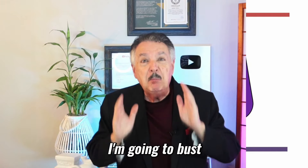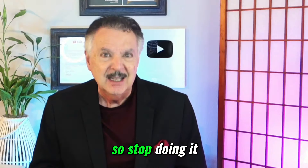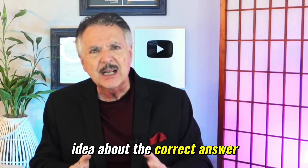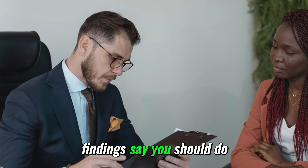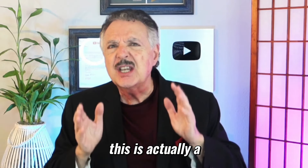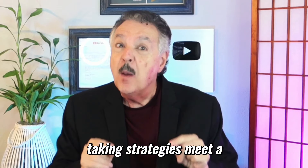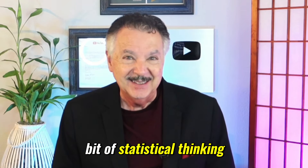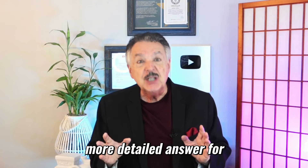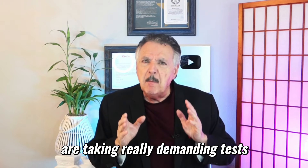Furthermore, I'm going to bust one of the most common myths out there, so stop doing it. When someone has no idea about the correct answer, what do the latest findings say you should do? Hi, I'm your favorite Uncle Matt, and this is actually a fun area where test-taking strategies meet a bit of statistical thinking. In this video, you're going to get a quick overview first, and then a much more detailed answer for those of you who are taking really demanding tests.